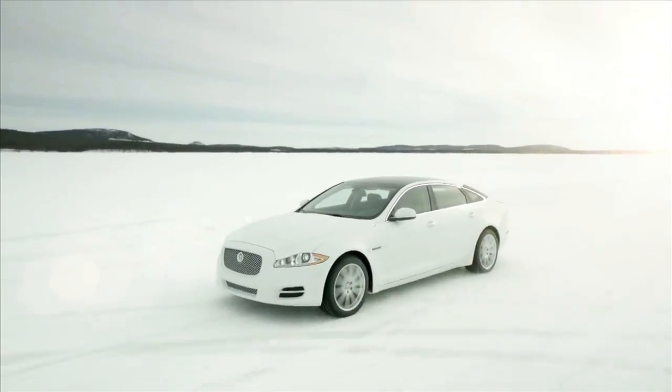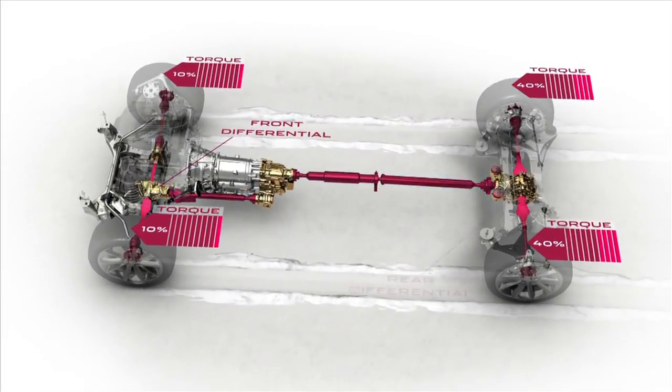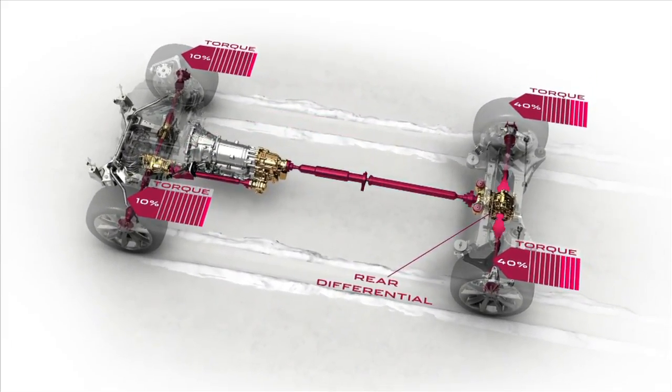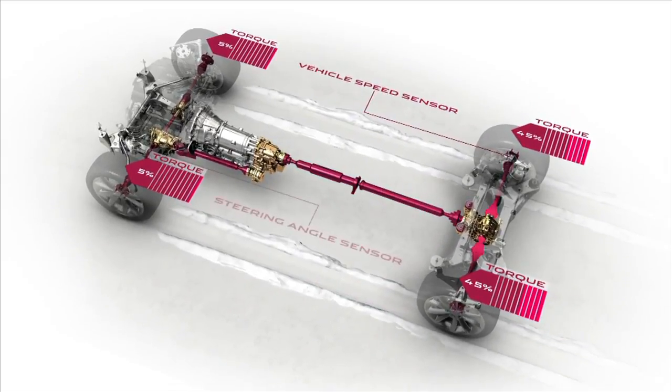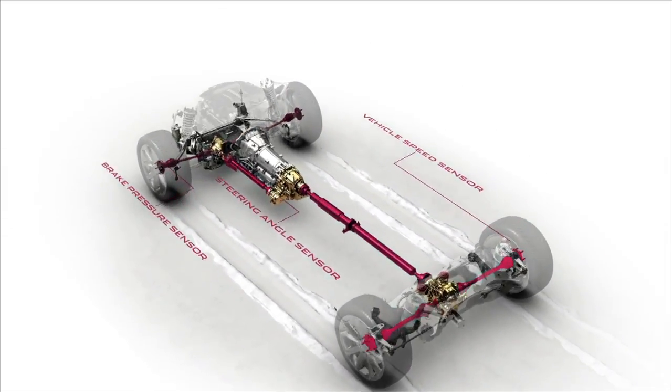This Jaguar XJ is a good example of both modes. Its all-wheel drive system biases the power mostly to the rear wheels by default. But when wheel slip is detected, up to 50% of the car's power is sent to the front wheels, usually before you even know it's needed there.